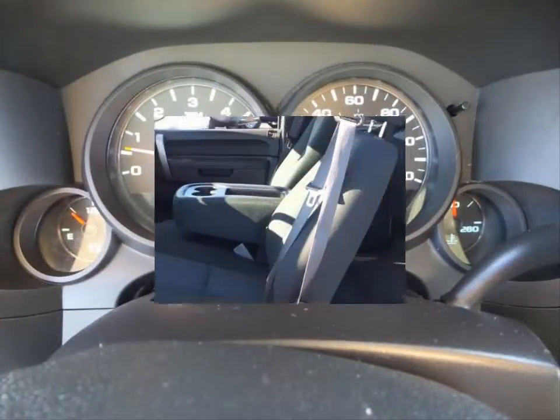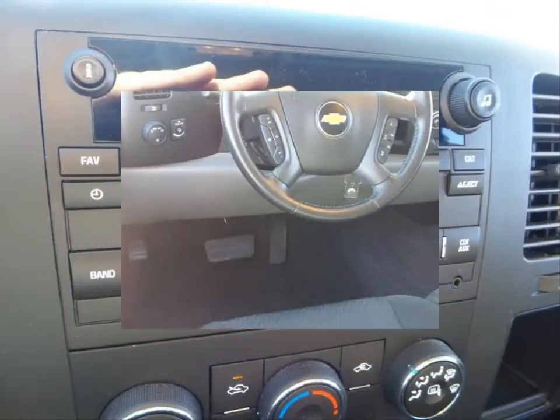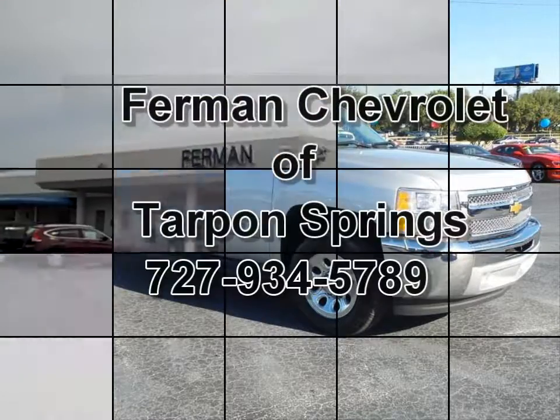Power heated exterior mirrors, daytime running lamps, dual halogen composite headlights, four wheel anti-lock brakes, tire pressure monitoring system and much more. Stop by for a test drive today.